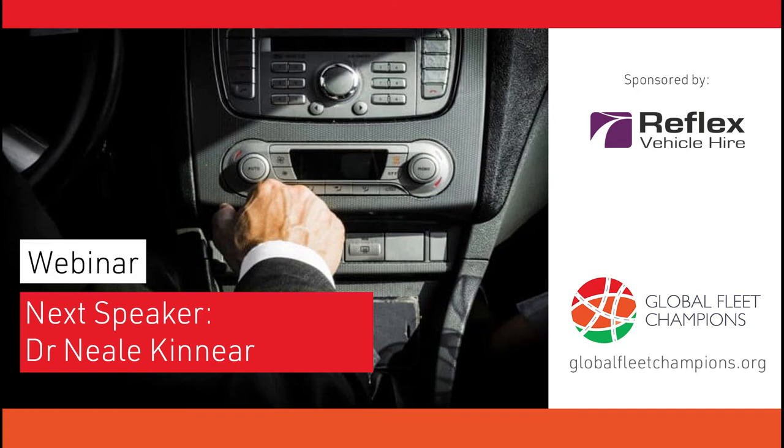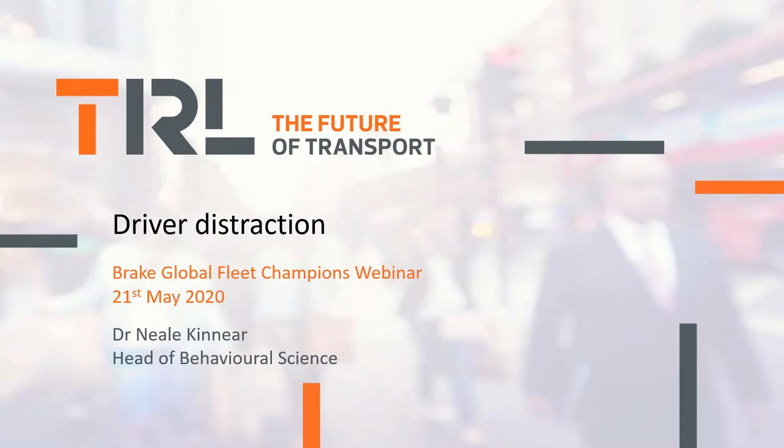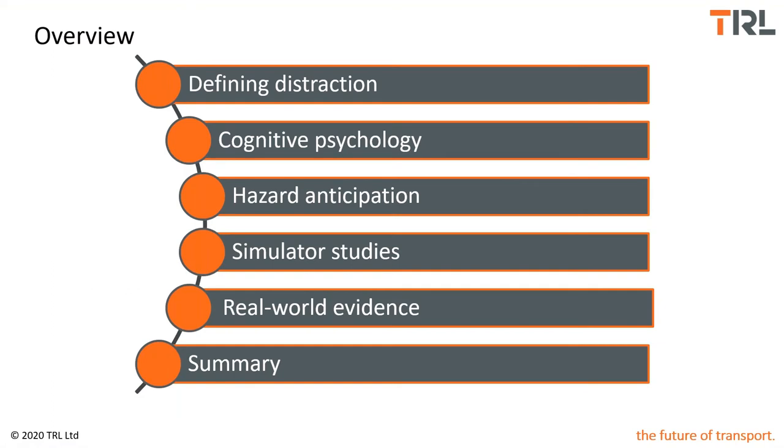Good afternoon. My name is Dr Neil Kinnear. I'm Head of Behavioural Science at TRL, the Transport Research Laboratory. I've been asked today to talk about driver distraction and I'm grateful to you for listening. Today I'm going to cover some areas of defining driver distraction, what we can learn from psychology about driver distraction, and what we can learn from laboratory simulators and real-world evidence about the impact of distraction on driver performance and crash risk.